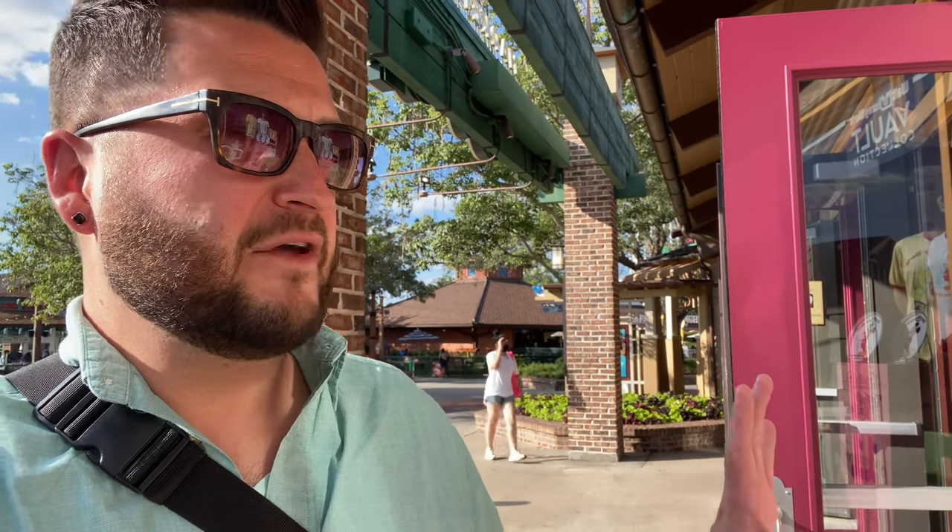I feel a little frazzled because I basically jogged here from the studio. I am at the co-op at Disney Springs and I'm going to start here and then I'll go into World of Disney to see some more.